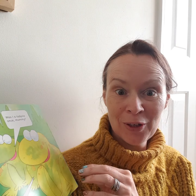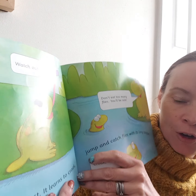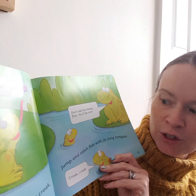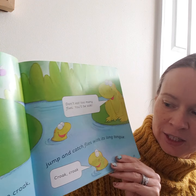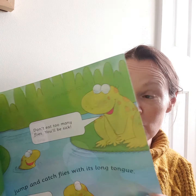Yes, you were. The baby frog grows up fast. It learns to croak, jump, and catch flies with its long tongue. Don't eat too many flies or you'll be sick!